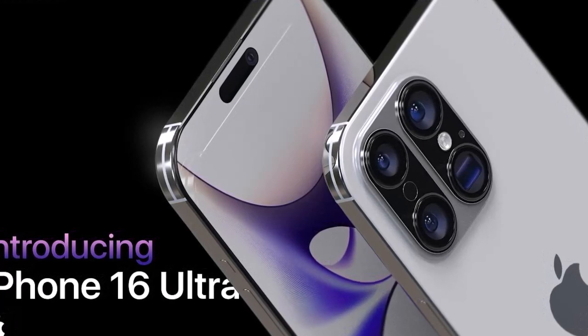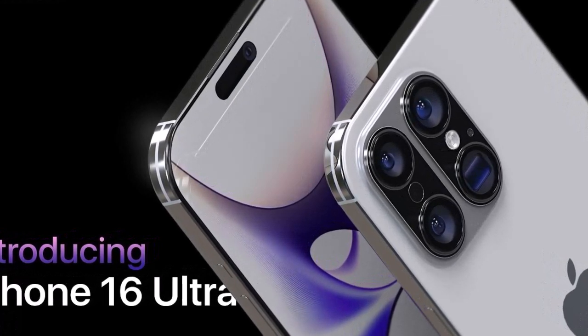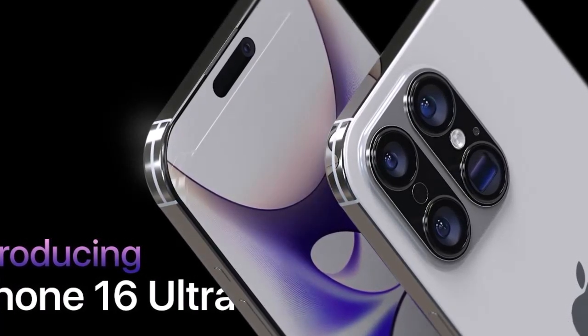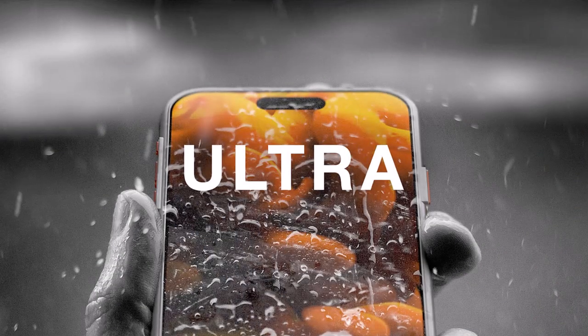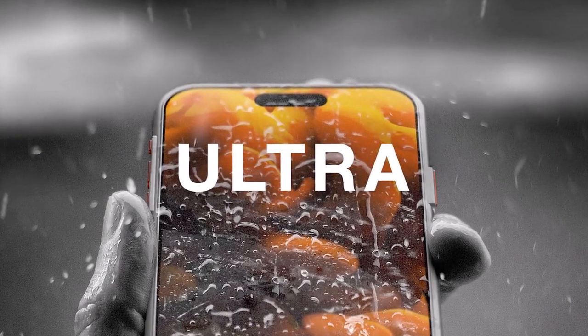As Apple's freshly minted iPhone 15 series is all set to go on sale soon, the rumor mill is already buzzing with leaks about the next-generation iPhone 16 series, slated for release next year.